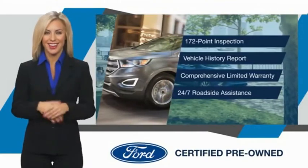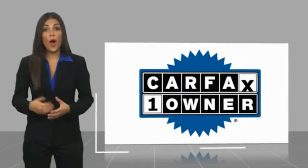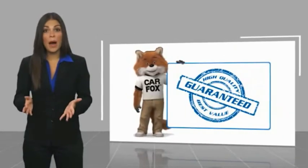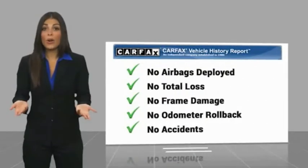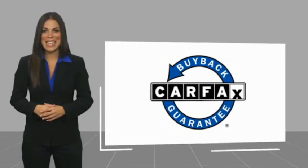See your dealer for details. This is a one owner vehicle with a Carfax vehicle history report. Be sure to find a complimentary copy of this report online or contact the dealership. This vehicle qualifies for the Carfax Buy Back Guarantee.